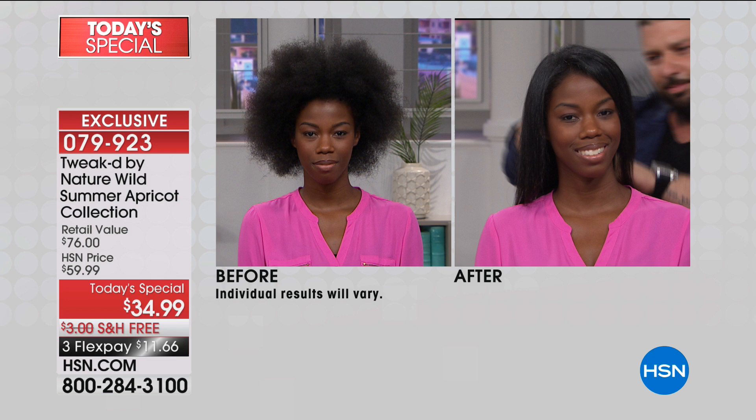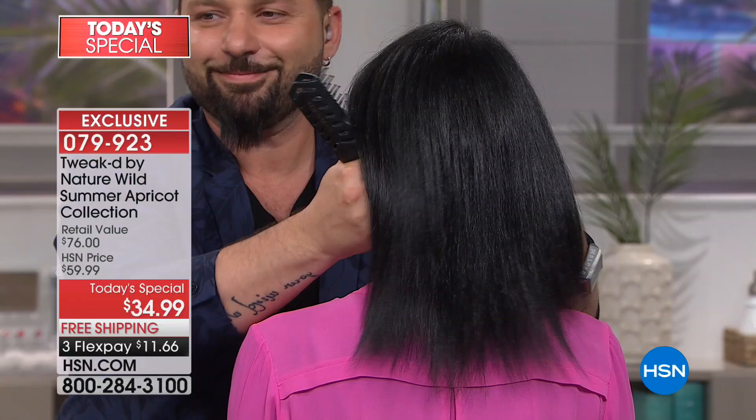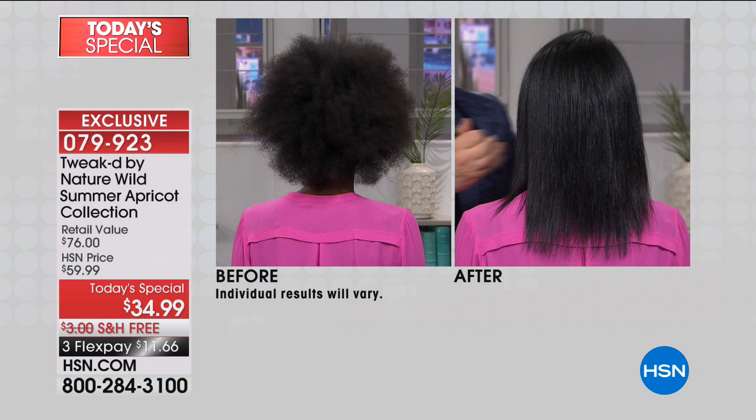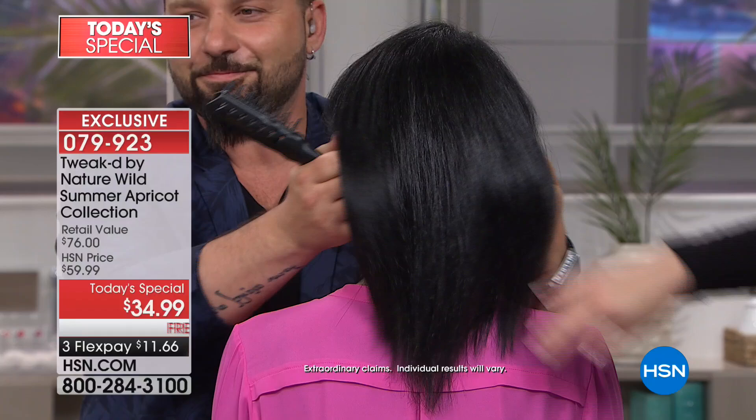If you want shine, repair, and shine like you've never seen before, you're going to get that. Anything that makes your hair shiny can weigh it down — say goodbye to volume. But this is an amazing system that is instantly going to give you shine and volume, and also help keep the hair on your head. The very first time you use this system you'll have an immediate reduction in breakage. Right out of the box you're getting that shine. Look at this gorgeous shine — one application and it will get better throughout the day.